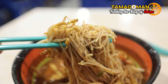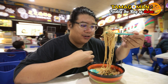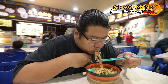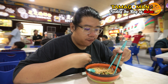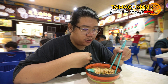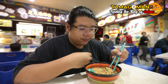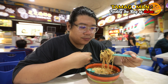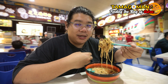Moving on to the bihun — it looks good, amazing, just like the bihun I like. Full of colors, full of flavor. Very, very soft, and it actually carries a very sweet flavor as well. That's really amazing. I'm quite surprised that the flavor is able to carry so well into the bihun itself.